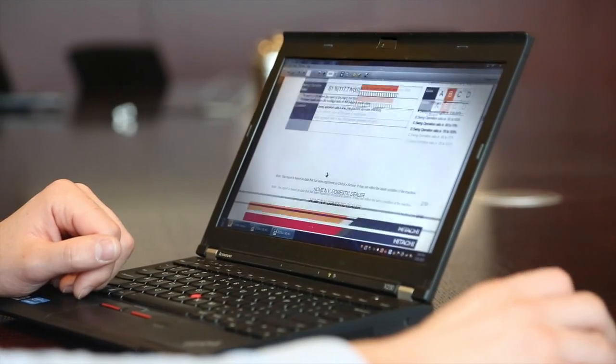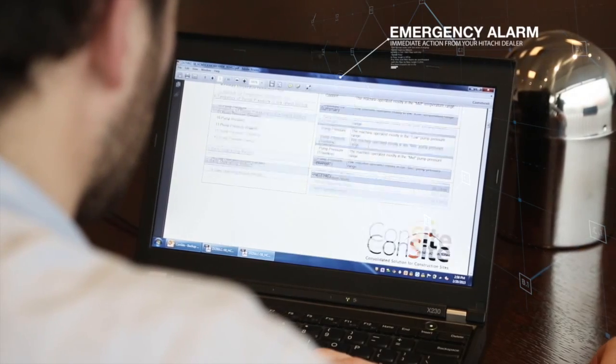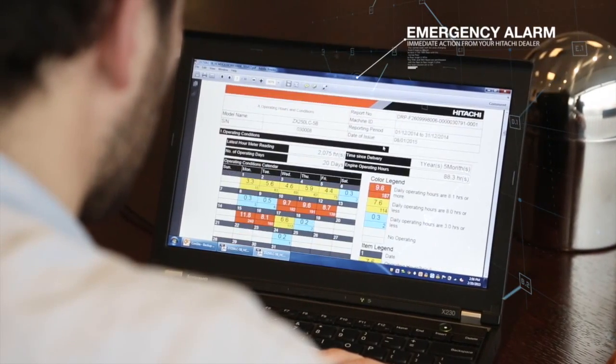In the unlikely event of a fault, an emergency alarm report is sent to you and your authorised Hitachi dealer for immediate action.